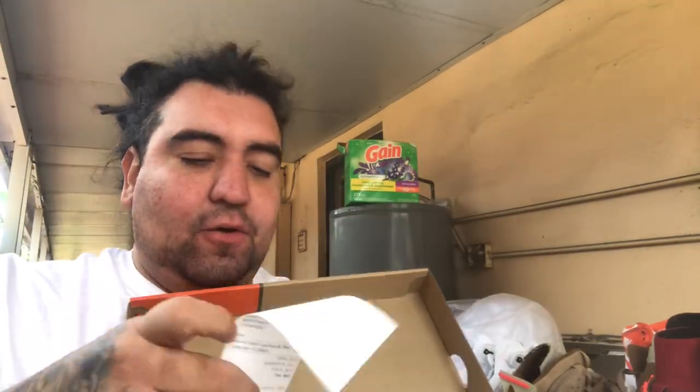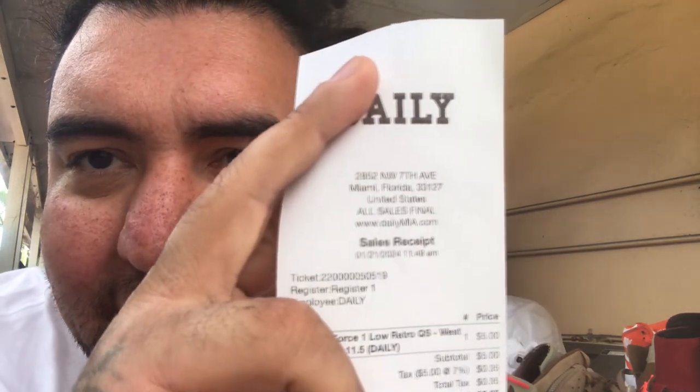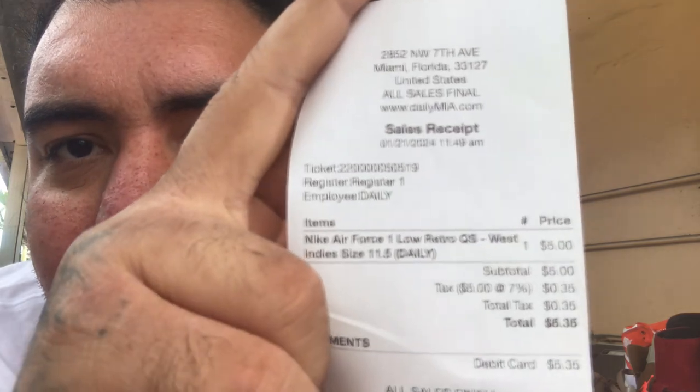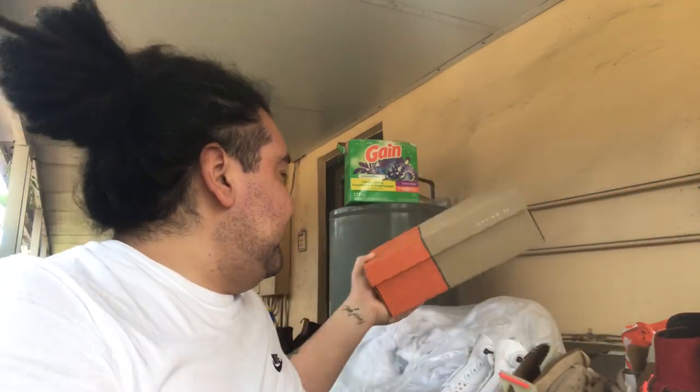For those that don't believe me, you can see the tag right there — $5.35. My camera's glass is shattered so it's hard to show, but the tag is there. I'd been trying to find these at retail price for a while, and thanks to the Lord I got them for way under retail, and they're brand new.